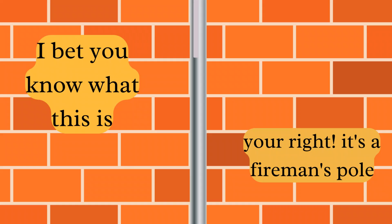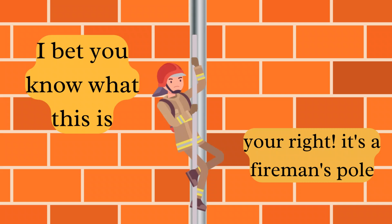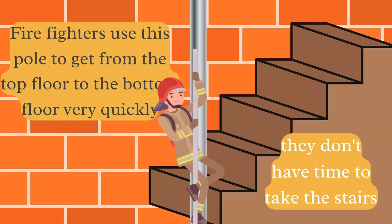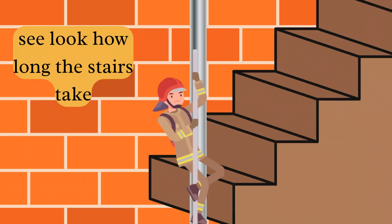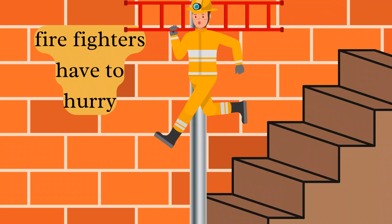I bet you know what this is. It's a fireman's pole! Firefighters use this pole to get from the top floor to the bottom floor very quickly — they don't have time to wait to take the stairs. See how long the stairs take? Here he comes. Firefighters have to hurry; the stairs won't work.